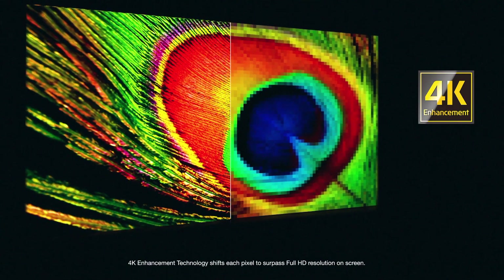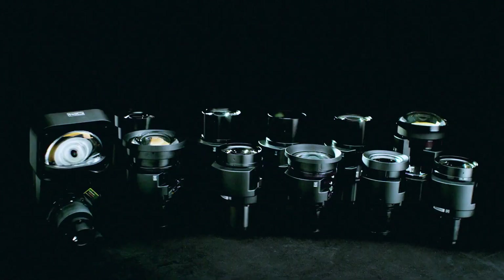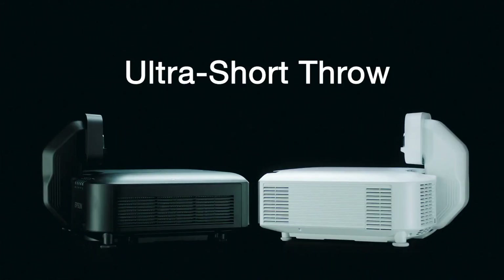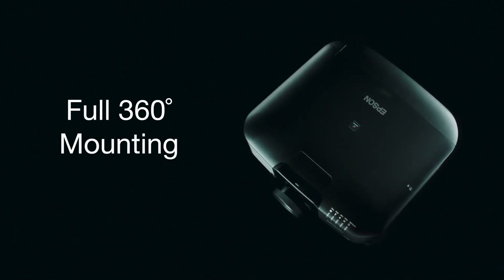4K enhancement accepts 4K content and provides up to 4.6 million pixels on screen, so you feel like you're right in the action. These projectors offer 11 optional interchangeable lenses with powered lens shift and lens memory, including an ultra-short throw lens with zero offset. Additionally, with their compact size, you have more options for permanent installation with full 360-degree mounting.